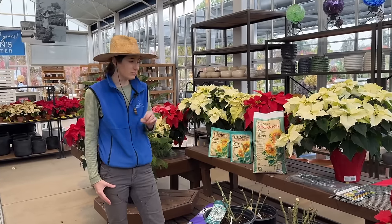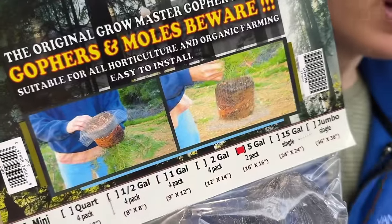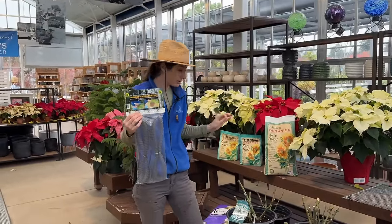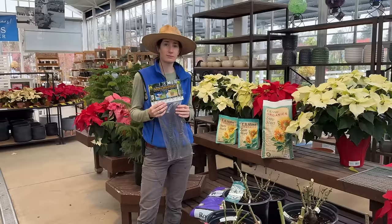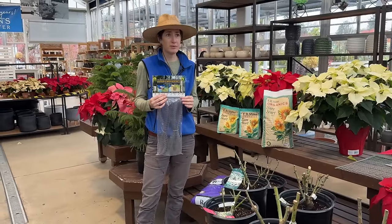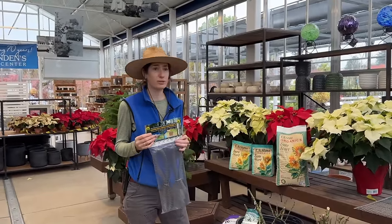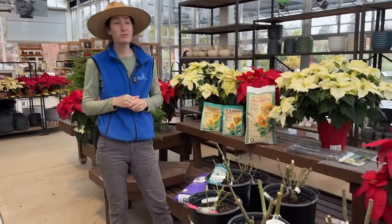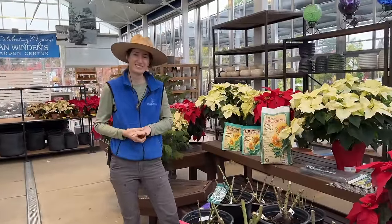Gophers love roses, so if you have a gopher problem, consider adding a gopher basket. Be careful not to leave air pockets around the roots — especially near the surface — because air pockets can cause suckers to grow up from the rootstock, which will be a completely different rose. Ground squirrels might disturb roots a bit, but gophers will actually pull the whole plant underground.